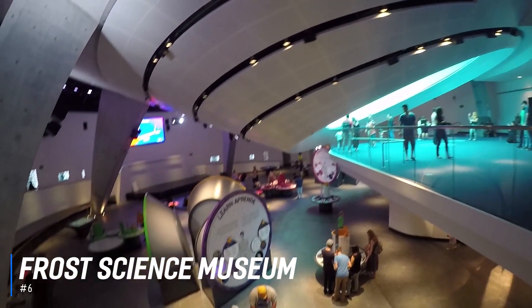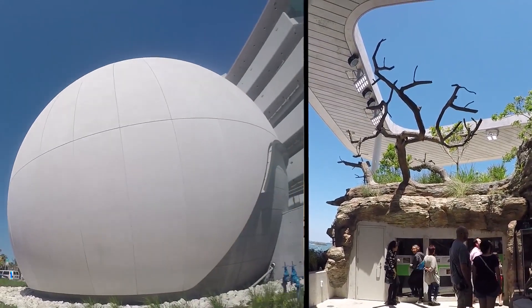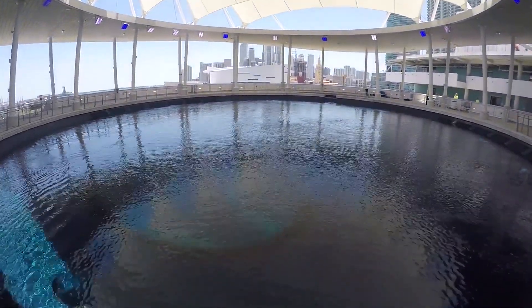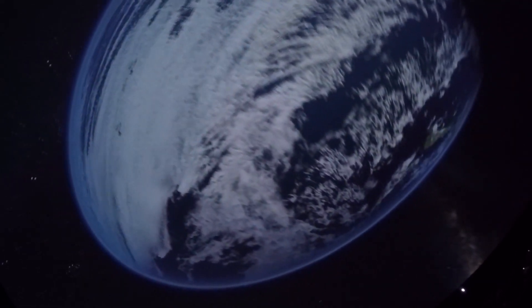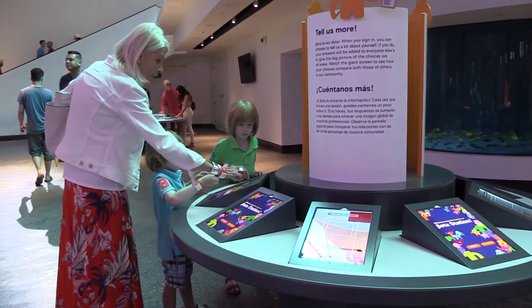At number 6, learn something new at the Frost Science Museum. Located in downtown Miami's Museum Park, Frost Science is a world-class science museum dedicated to sharing the power of science, sparking wonder and investigation, and fueling innovation for the future. Visitors can hurtle through space in a 250-seat planetarium equipped with a 3D 8K visual system and come face-to-face with sharks in the three-level aquarium.